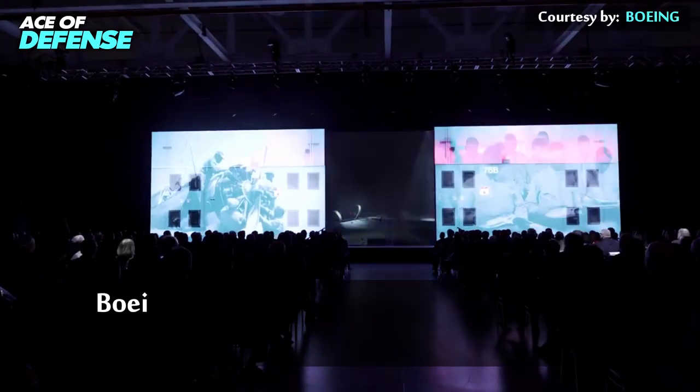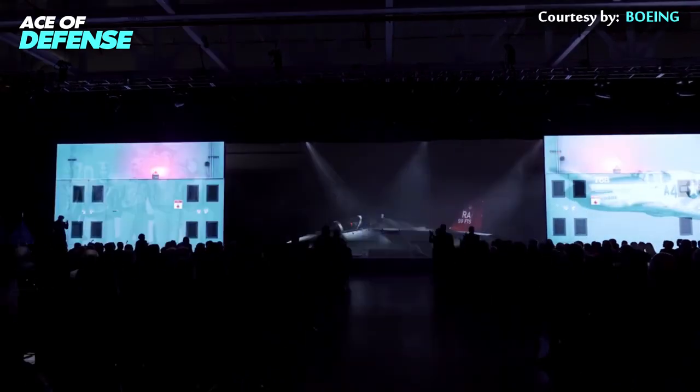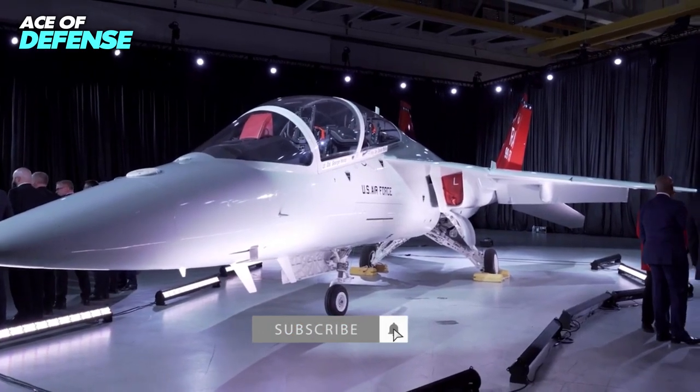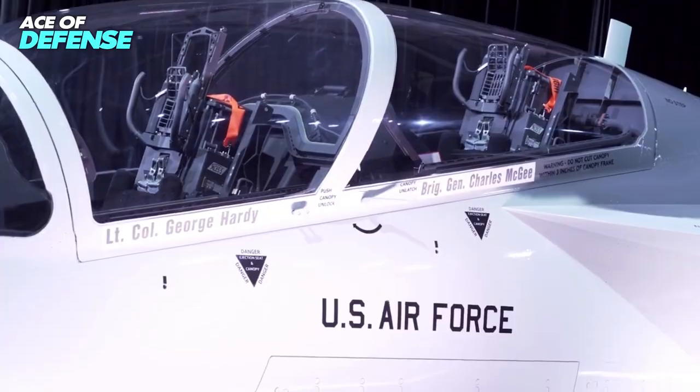Boeing has taken the wraps off the first production T-7A Red Hawk advanced trainer jet, which is slated for delivery to the U.S. Air Force. The first of an initial order of 351, the aircraft features a special livery honoring the Tuskegee Airmen.